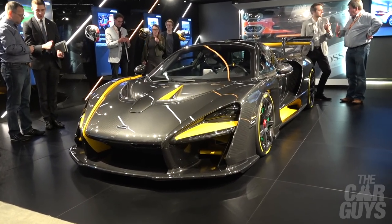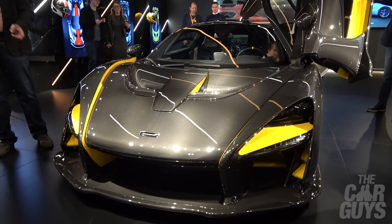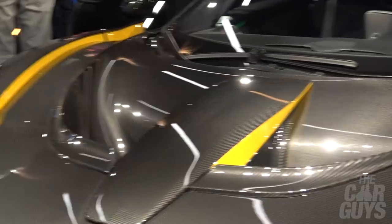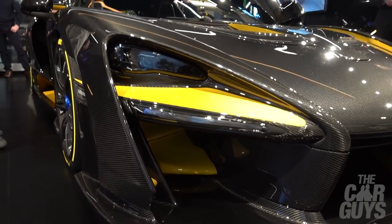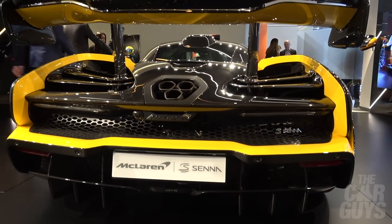Say what you like about McLaren but one thing they are good at is shock and awe. This carbon body Senna is stunning — it has about £300,000 worth of options on top of the £750,000 asking price. It's a sumptuous, beautiful carbon body. If you're in the market it's almost worth asking why you wouldn't have the full carbon body. 50% more of the price gets you this — so if you're going to spend £750,000, hey, why not spend £1.1 million?